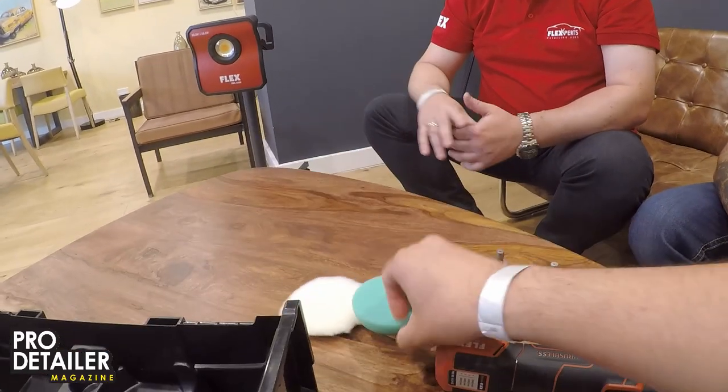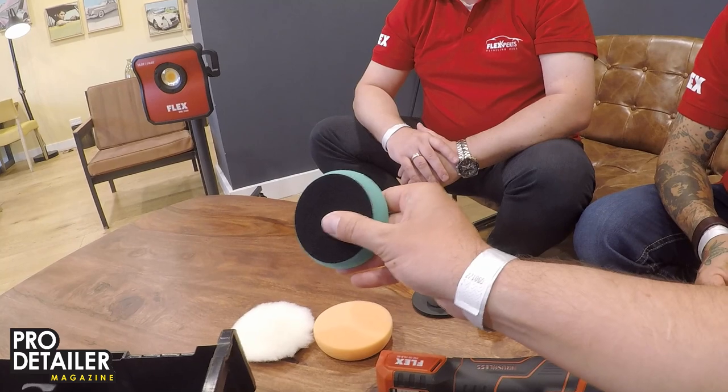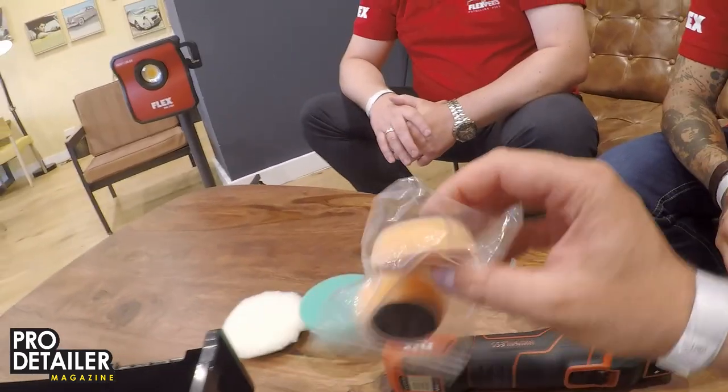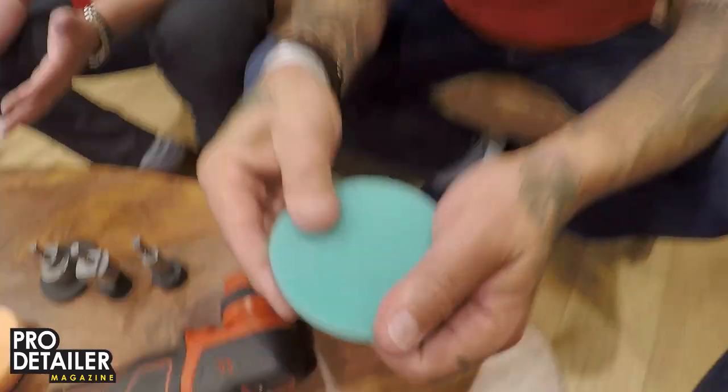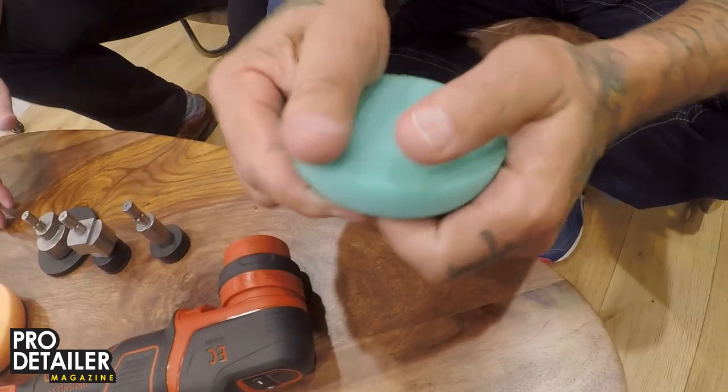In the complete kit there's wool, two foam types — the green is more aggressive — plus a small foam with a special cut edge for better edging and flexibility. Brand new is the 60 millimeter pad head size; previously they only had 50 millimeter and 80 millimeter foam pads. The complete set pricing is 429 euros, which is more than 100 euros less than the competition.